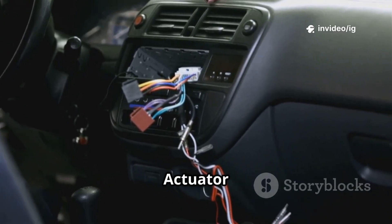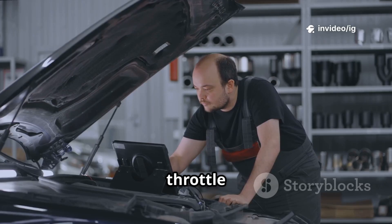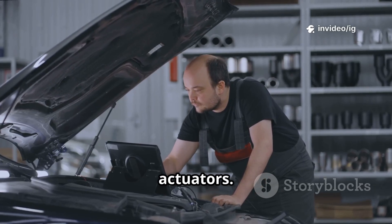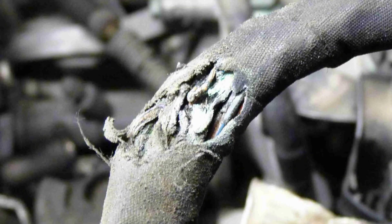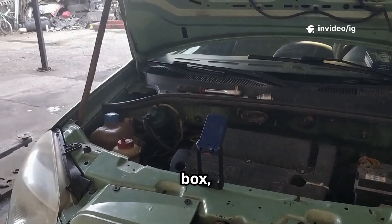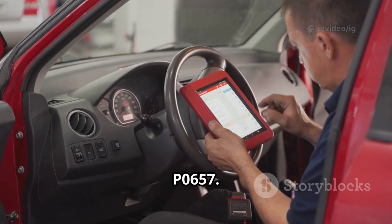The wiring harness and connectors in the actuator circuit run from the PCM to the throttle body, transmission solenoids, and other actuators — their function is to transfer power, and if damaged, actuators won't function properly. The actuator power relay and fuses are located inside the fuse box, usually under the hood; they supply power to various actuators, and a blown fuse or faulty relay can trigger P0657.